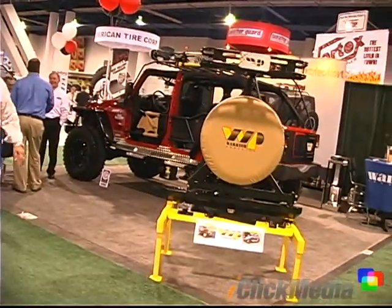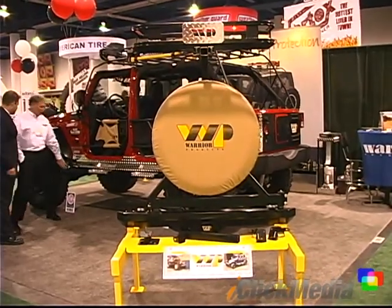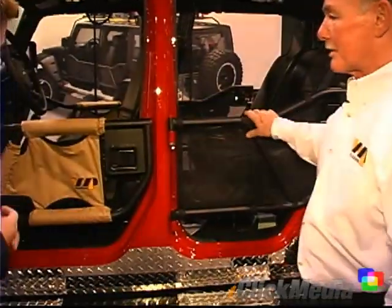We're here at SEMA with Warrior Products where Tom Richardson is describing some of the products they have on display here. This Jeep is the new version of what Chrysler's come out with — the new four-door Jeep — but what we've done with it is we put our two doors on front and rear.